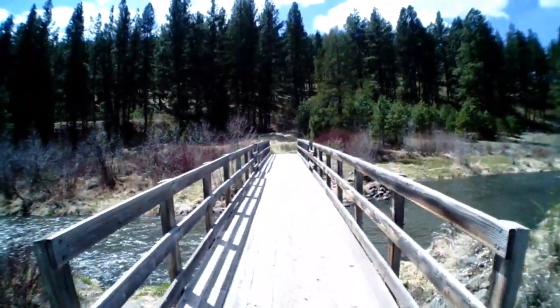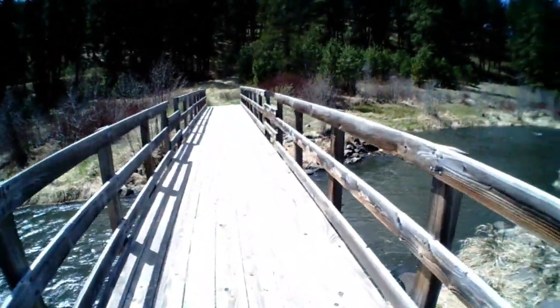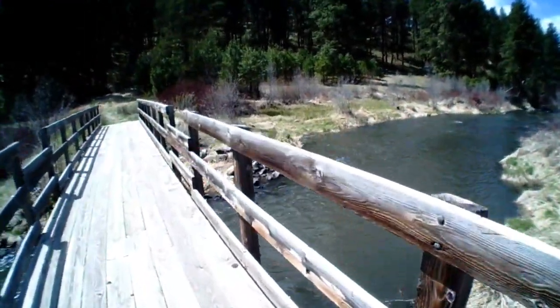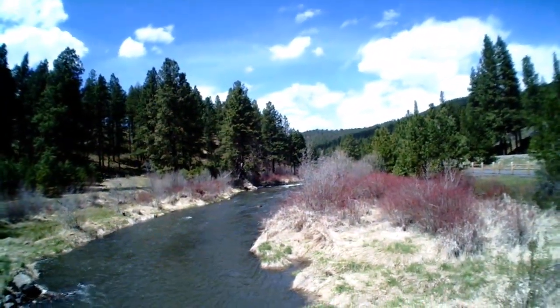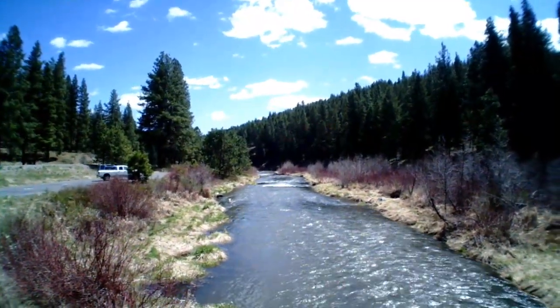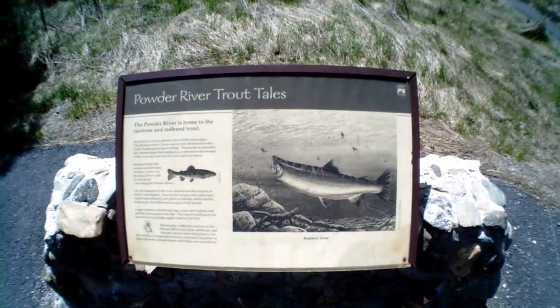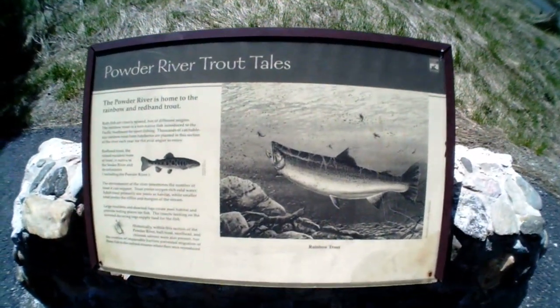Check out this bridge guys, this is a different one. The Powder River Recreation Area - here's the sign for this spot. I don't know if you guys can read that, but maybe you can pause it and read it.